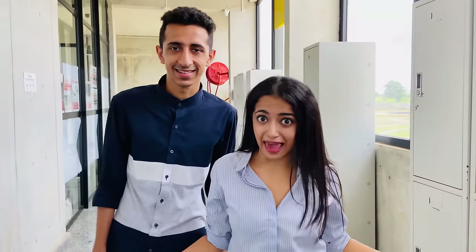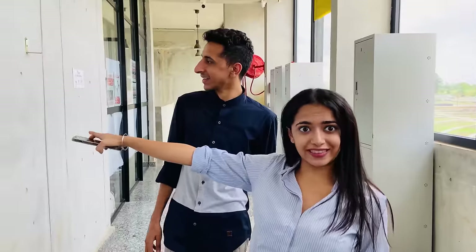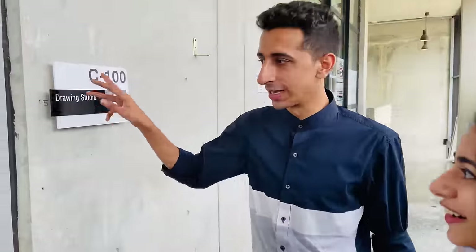We are on our way to the design mechanical lab but there seems to be some noise coming from here — this is their drawing studio, let's see what's happening.